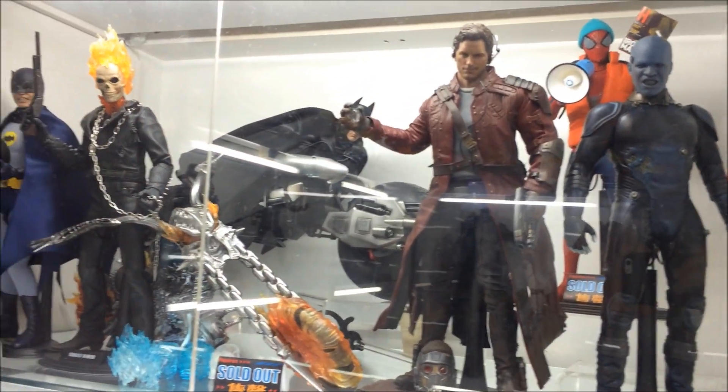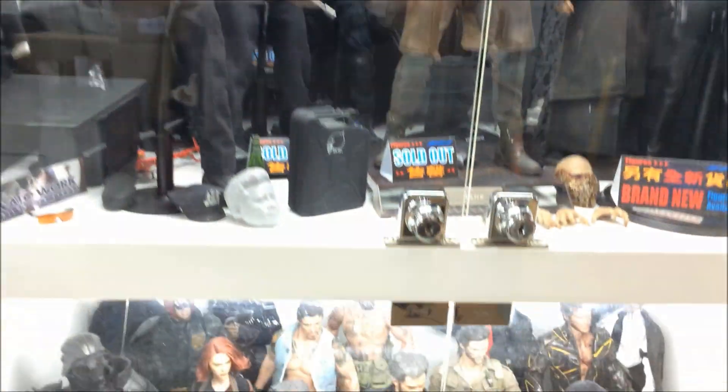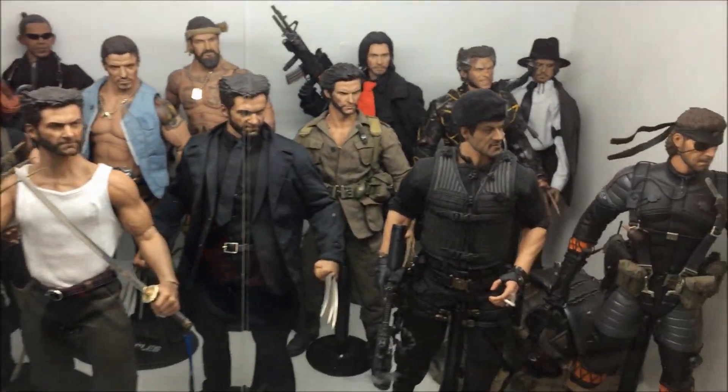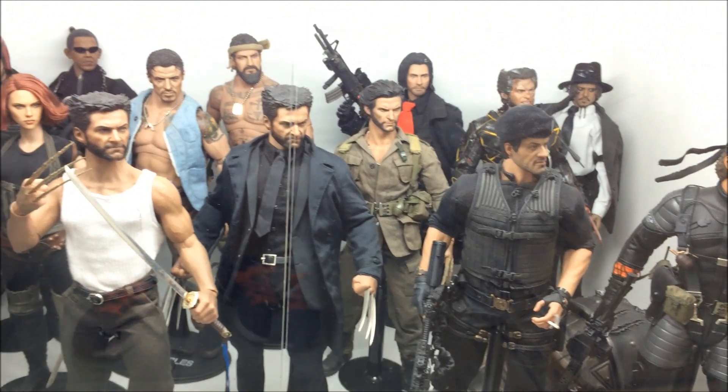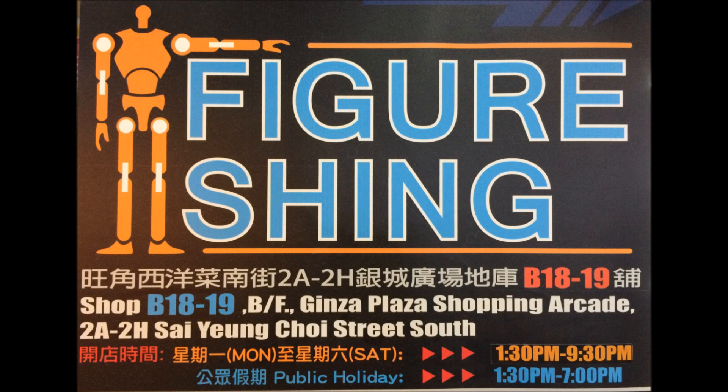Very diverse. Only a few vehicles — the Ghost Rider and the Batpod — because there isn't enough space to store 1:6 scale vehicles. But anyway, that's all I wanted to show you. Quick tour of his collection there, and here is where you can find his store. Thanks for watching and catch you all at the next video.